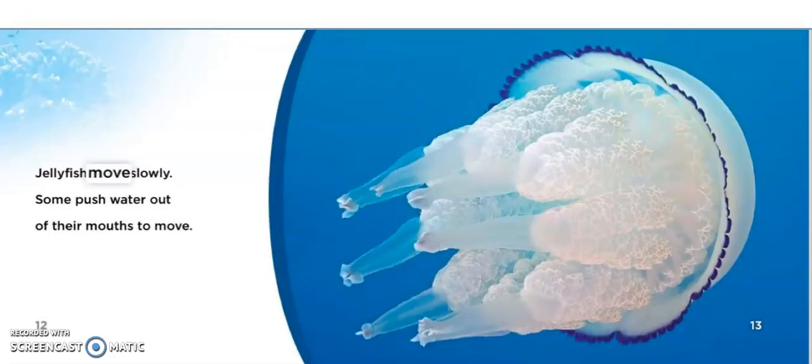Jellyfish move slowly. Some push water out of their mouths to move.